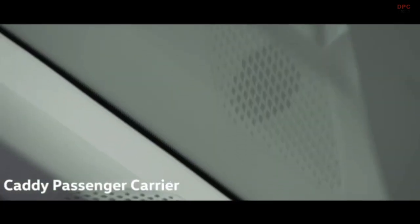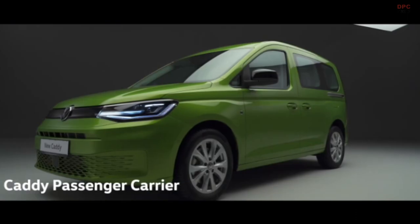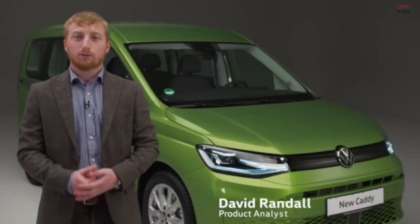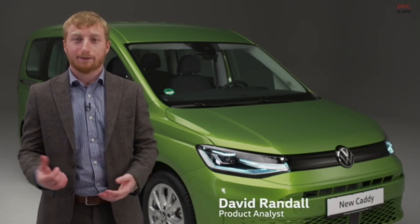When it comes to day-to-day living, Caddy can accommodate almost every lifestyle requirement and family. There are two trim levels for the passenger variant: Caddy and Life.